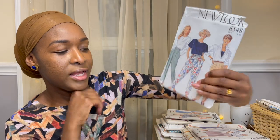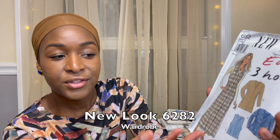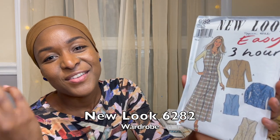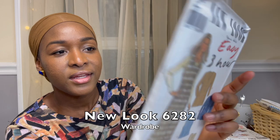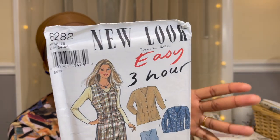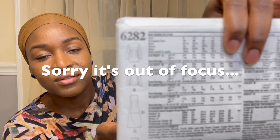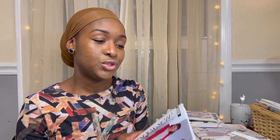Another New Look pattern 6282 — Easy, three-hour, another Jane Hill original. It has a vest, a button-front A-line dress, and a jacket-blazer sort of thing. You really just have to look beyond the illustration to the line drawings — classic silhouettes. Vests have come back into style, and if you choose the right fabrics, really awesome prints or solids, you could have a piece that will be in rotation in your wardrobe for sure.